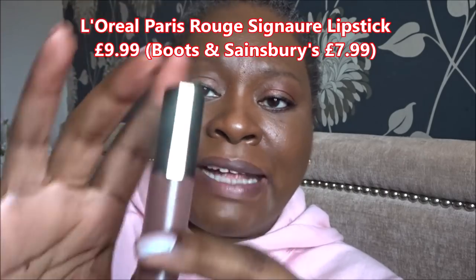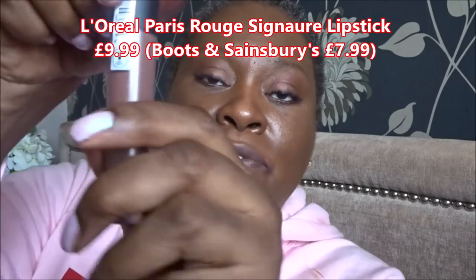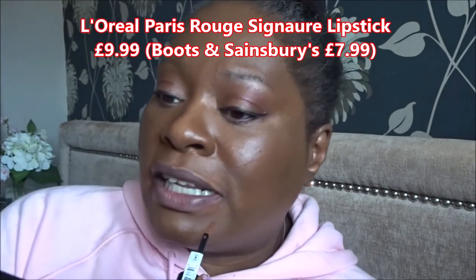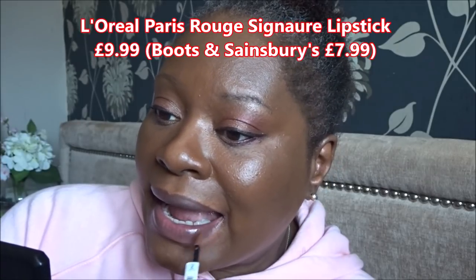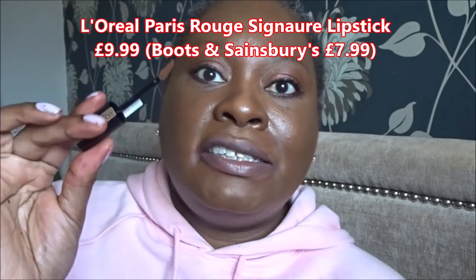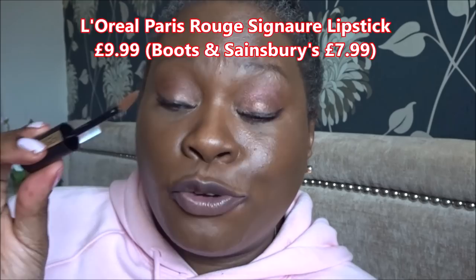This next one I purchased to try out the formula, thinking the colour would work as a nude. It's from L'Oreal — these are their current Signature Lip Colours range. They've got them in matte and metallic. I've got this one in matte in the shade Stand. I haven't even opened it yet. The colour is very nude — almost my lip colour. This would be great as an ombre with a darker colour on the outside and this on the inside.